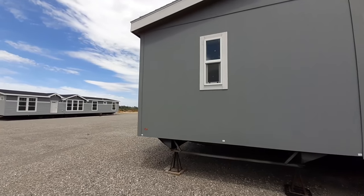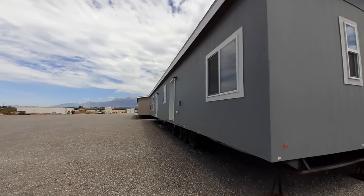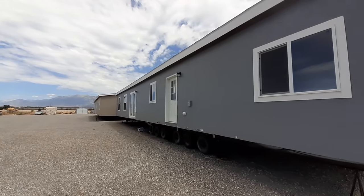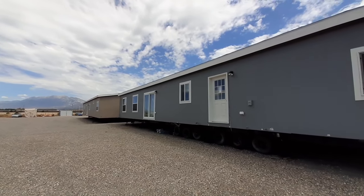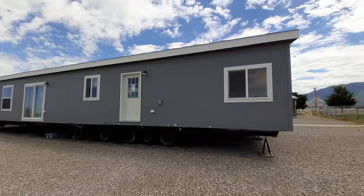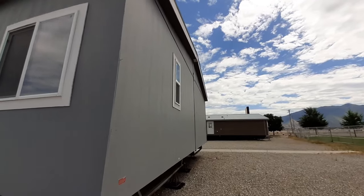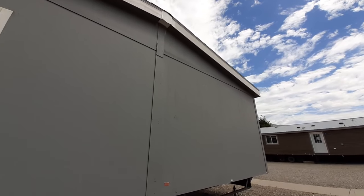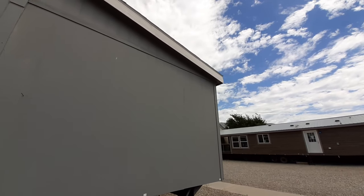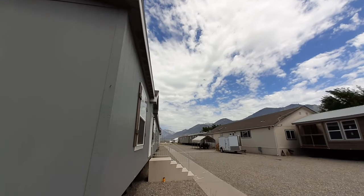Let's be real brief on the outside and show you the backside here. On the back we've got the back door right there, and we do have sliding glass doors in this one. We are at Luxury Homes here in Springville, Utah — thank you for letting me come film. Don't forget to give them a click on the link down below in the description to check this home out or any others on their website.